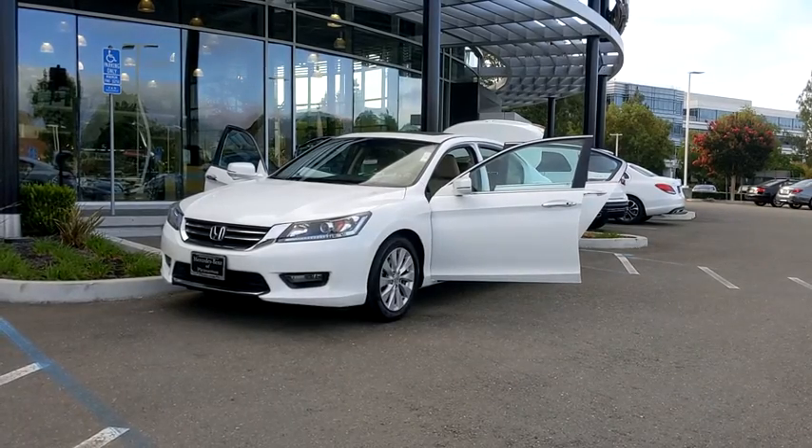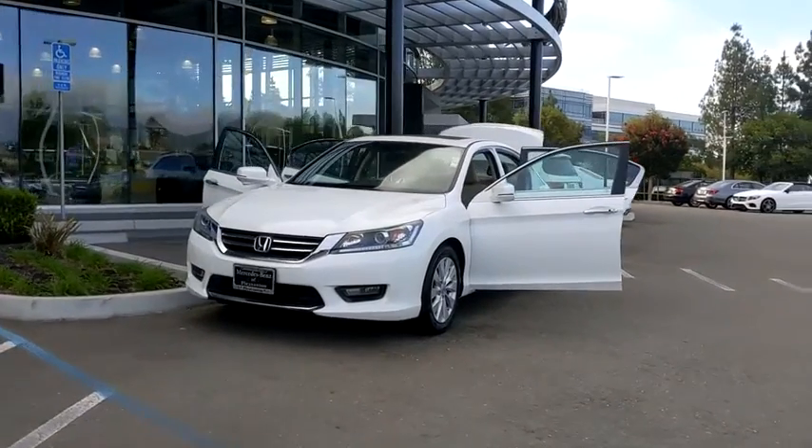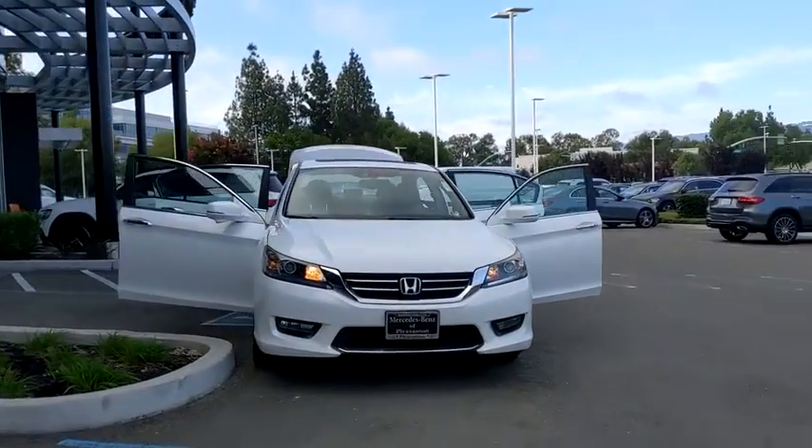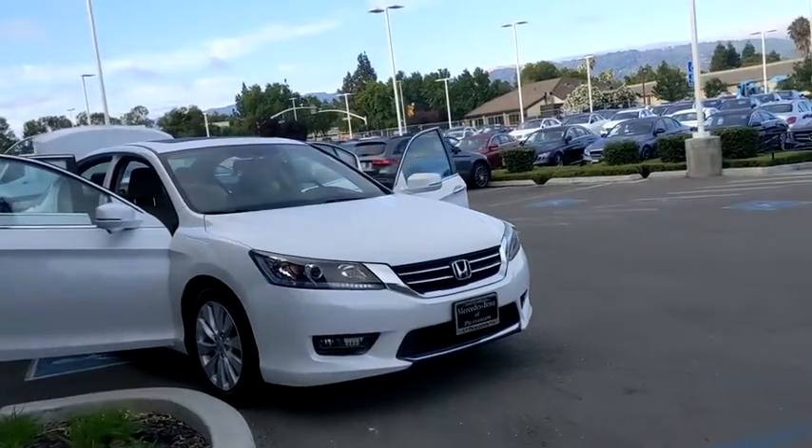Come test drive the 2014 Honda Accord — ingeniously simple, yet overflowing with luxury and technological creativity. All that and more in the Accord.